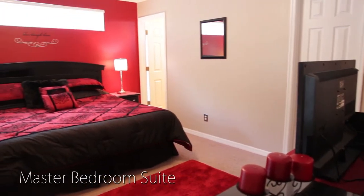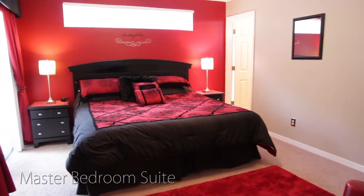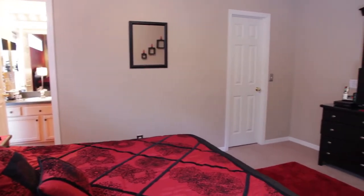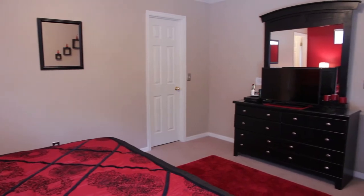The bedroom lineup begins with the master bedroom suite, which is equipped with a king-size bed, a flat screen HDTV, a DVD player, private access to the pool deck, and an en-suite bathroom.